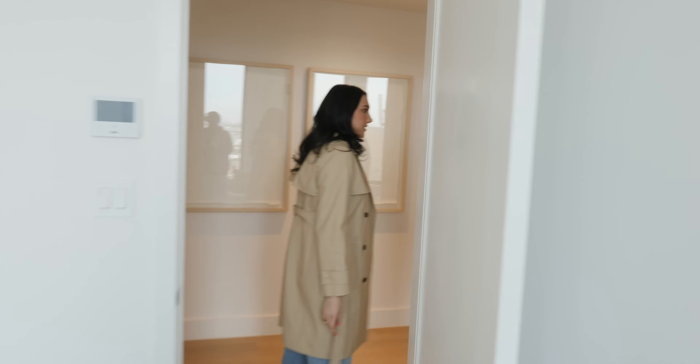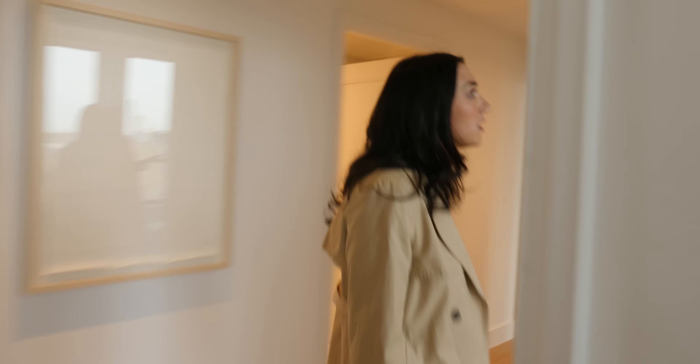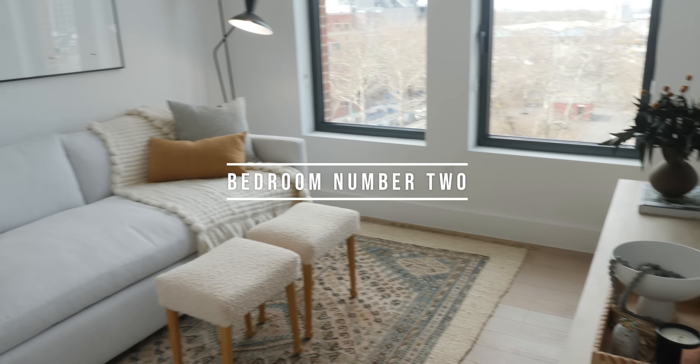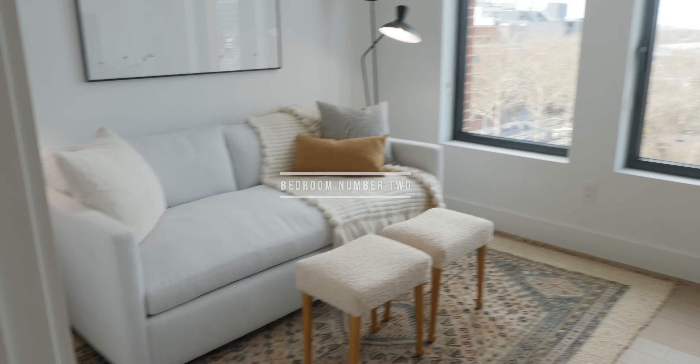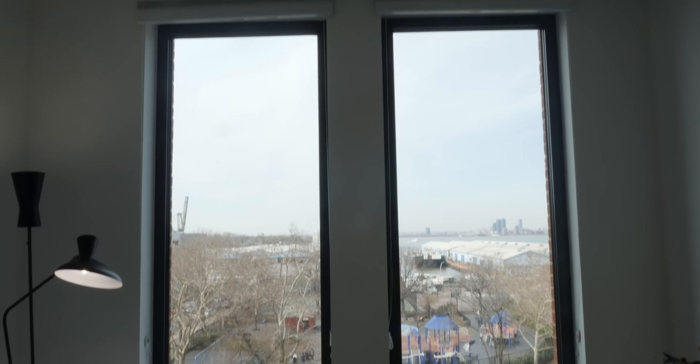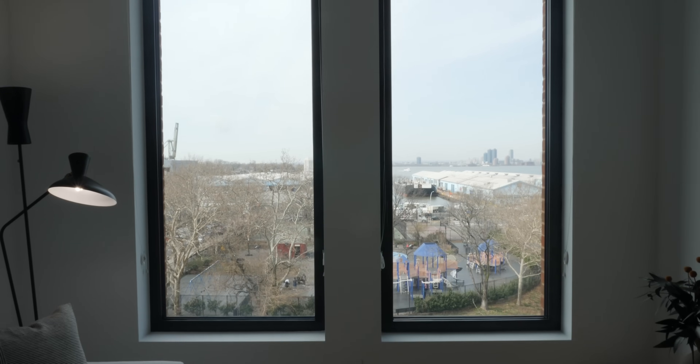You can use that as a room and then use this as a second playroom, bigger closet, or a beauty room — whatever you need it to be. Imagine having a filming room! You have another huge double closet in here. Again, these views are crazy. Once we're in the spring you'll get a whole green tree situation — it's going to be stunning.